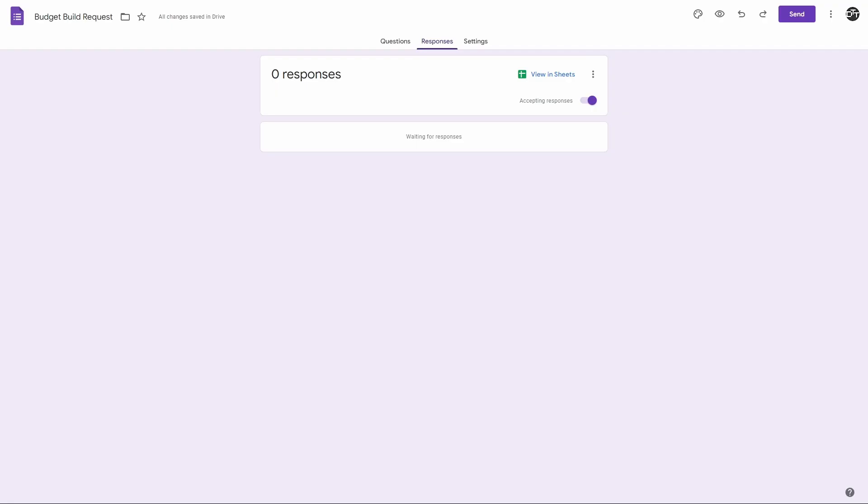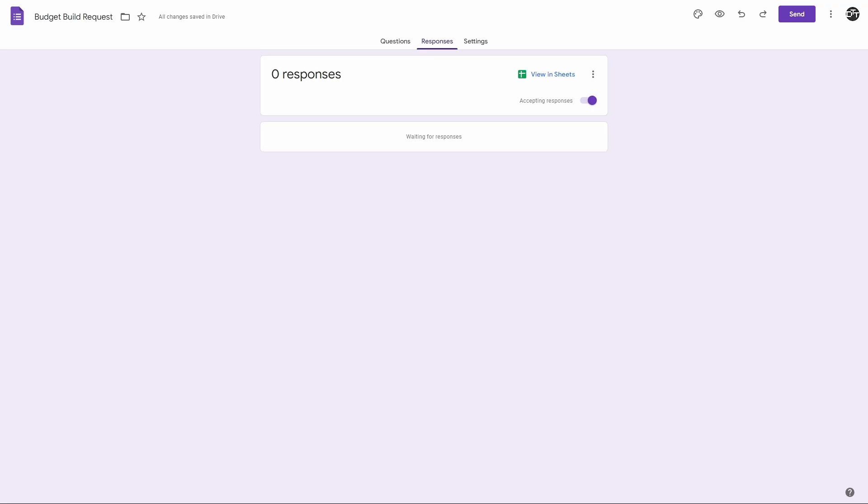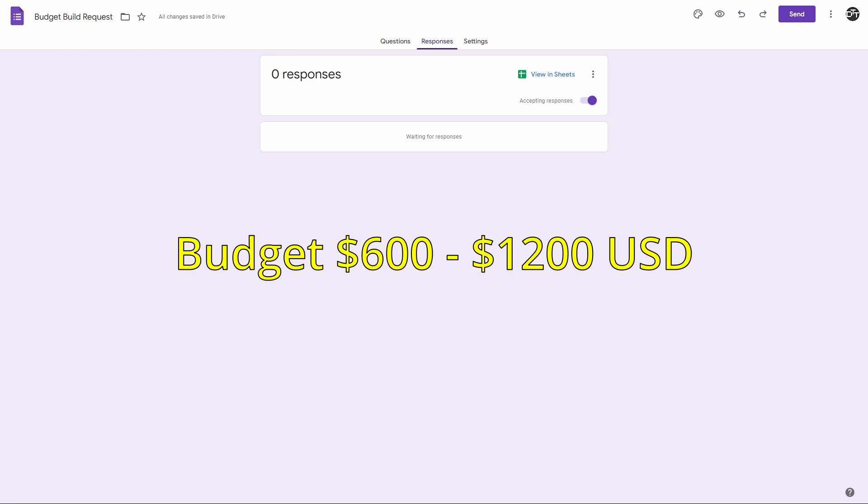Unfortunately, just like the start of Season 1, we don't have any responses on our Google form. Since this is the case, we're going to take a comment from our GL502VT review video. The user asks: is it worth swapping out the hard drive for an SSD, or is it getting to the point where you need to buy a new computer? This is going to give us a budget of $600 to $1,200 USD.